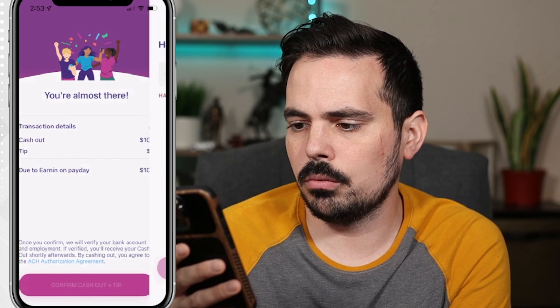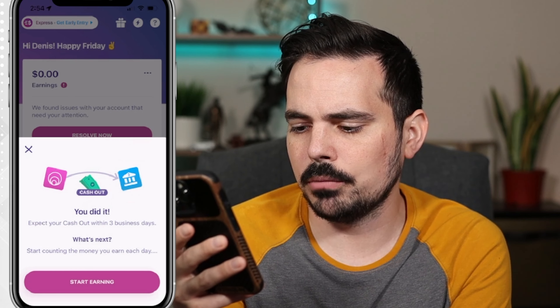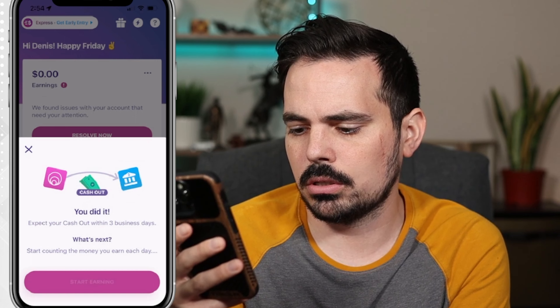I'm going to say I heard about them from YouTube. We're going to click continue and then enable Face ID. By the way, if I do have a referral code I'll make sure to have that in the show notes down below, in case there are any bonuses. It says 'You did it — expect your cash out within three days.' I guess the debit card isn't on file yet. Start counting your money — you earn each day, so you can click on start earning.